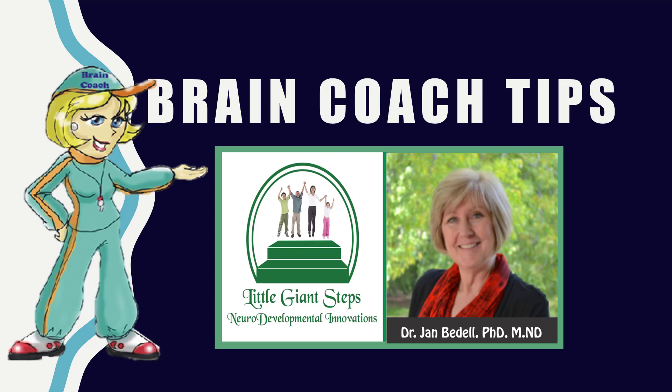Hi everyone and welcome to this week's Brain Coach Tips. I'm Jan Bedell, otherwise known as the Little Giant Steps Brain Coach. I'm privileged to be here to share the revelations God has given me.